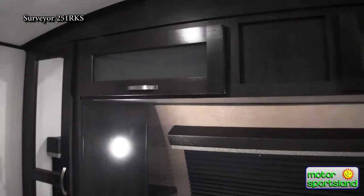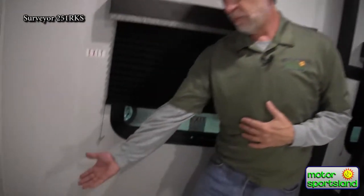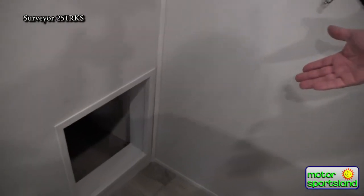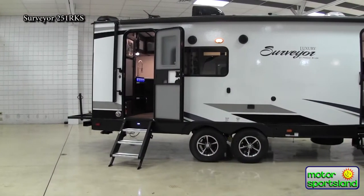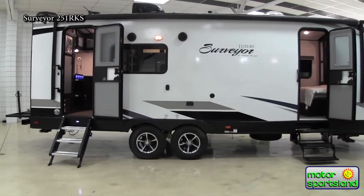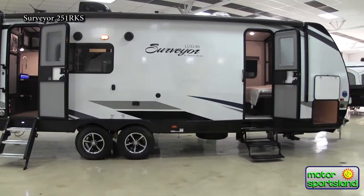I told you I was going to show you one more really fun pet-friendly feature that Surveyor has added to their trailers — it's the little bedroom for your dog, your cat, or your iguana. That is the Surveyor 251 RKS — a very nice trailer. We've got a full lineup of Surveyors here at Motor Sportsland, so be sure to come down and check them out. Thanks!